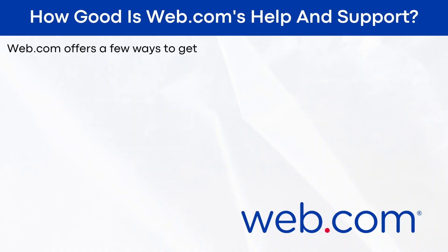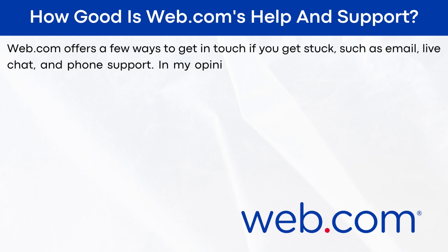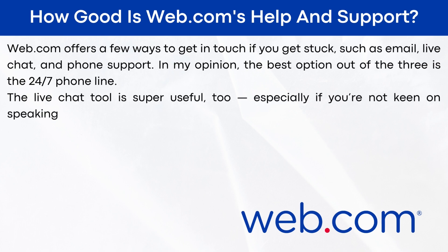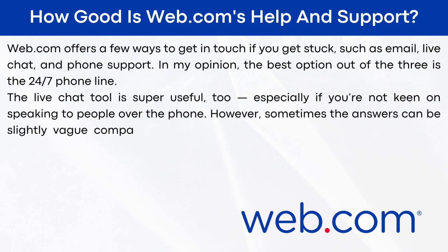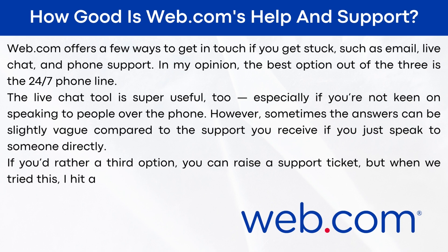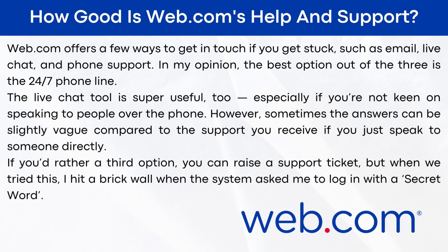How good is web.com's help and support? Web.com offers a few ways to get in touch if you get stuck, such as email, live chat, and phone support. In my opinion, the best option is the 24/7 phone line. The live chat tool is super useful too, especially if you're not keen on speaking to people over the phone. However, sometimes the answers can be slightly vague compared to speaking to someone directly. You can also raise a ticket, but when I tried this, I hit a brick wall when the system asked me to log in with a secret word.